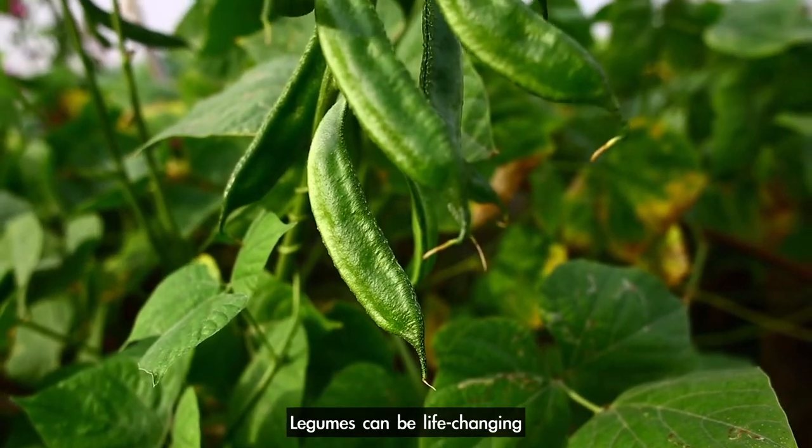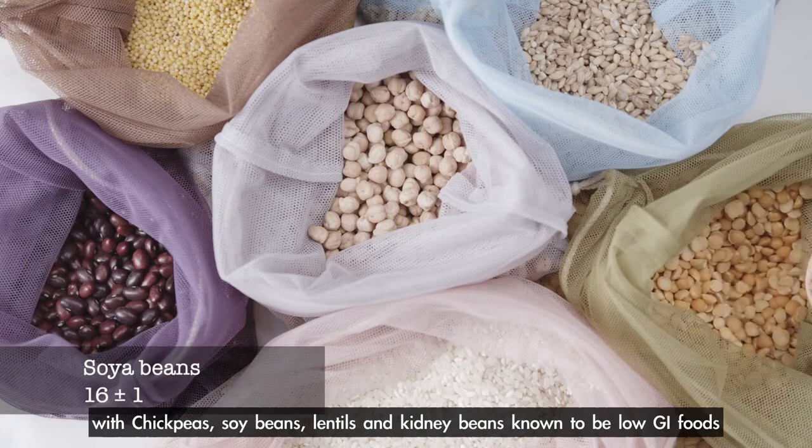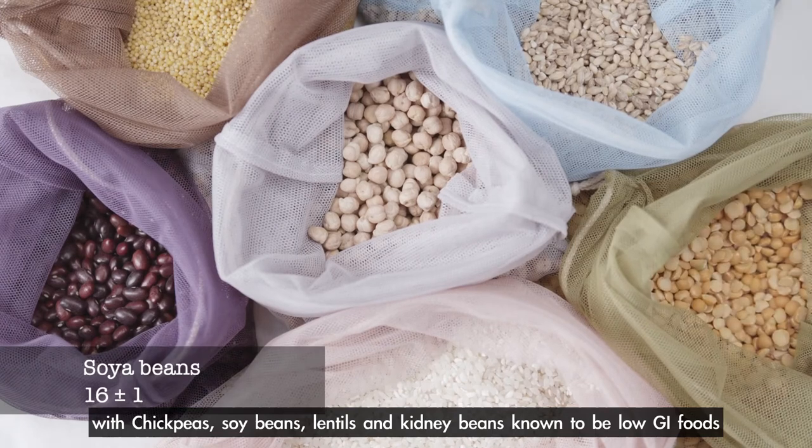Legumes can be life changing, with chickpeas, soybeans, lentils, and kidney beans known to be low GI foods.